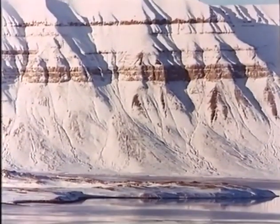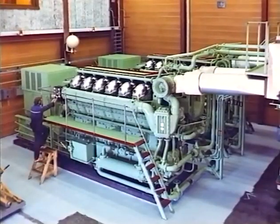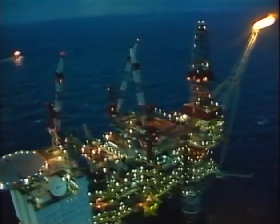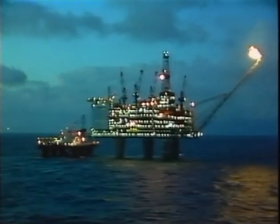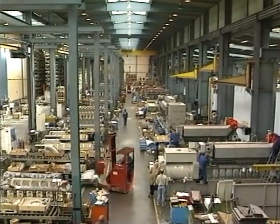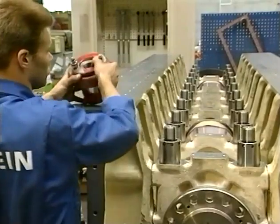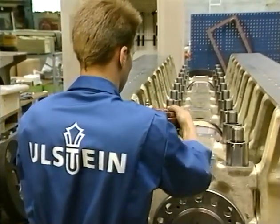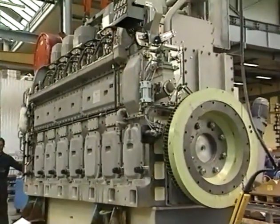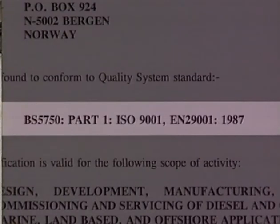The Ulstein-Bergen K-Type engine, which forms the basic design of the lean burn gas engine, is today in operation in power stations in Arctic as well as tropical areas. The engines have also been supplied to a number of offshore installations all over the world. The robust engine has been developed for heavy-duty operation, where quality and reliability are essential requirements. Ulstein-Bergen have implemented a quality assurance system qualified for the ISO 9001 certificate, corresponding to EN 29001.